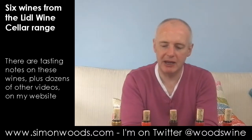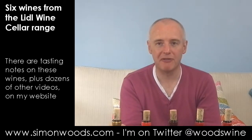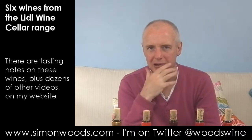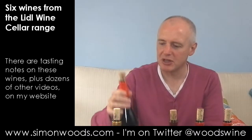I'm not mad keen on that. That honey edge makes me think this is a wine that didn't have enough fruit in the first place and has got some air in somewhere, losing a little bit of freshness in the process.